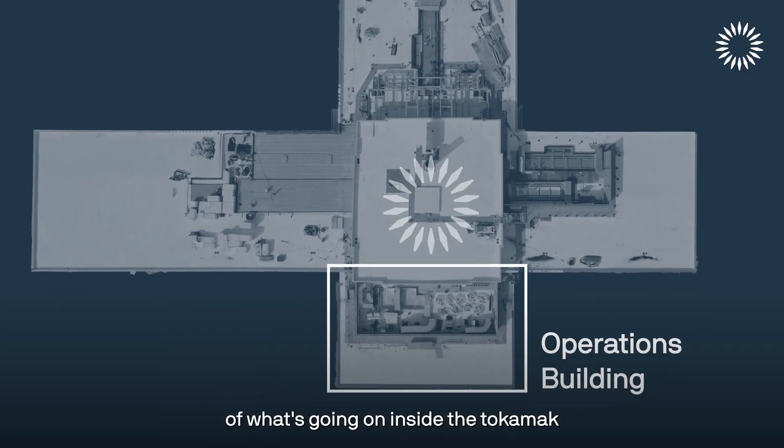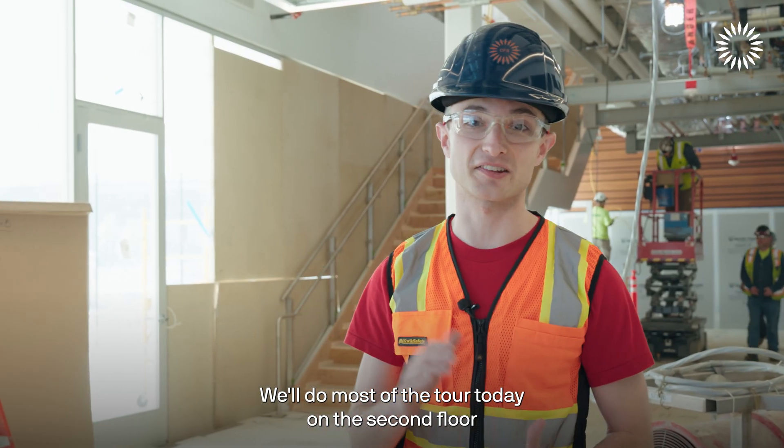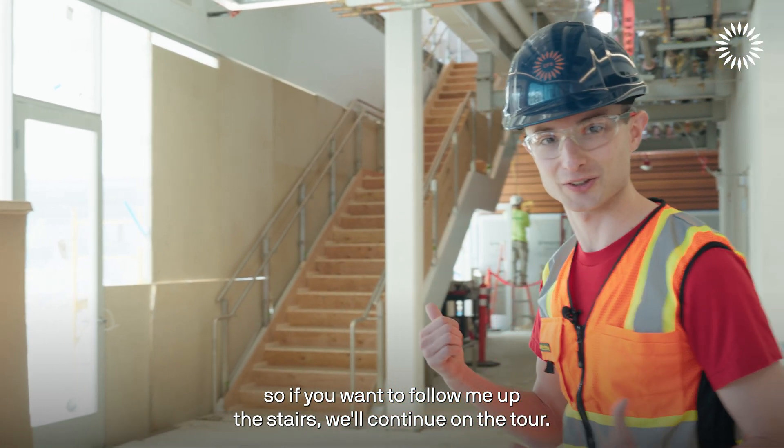This is where we make all the measurements of what's going on inside the tokamak so that we can learn from it. We'll do most of the tour today on the second floor, so follow me up the stairs.